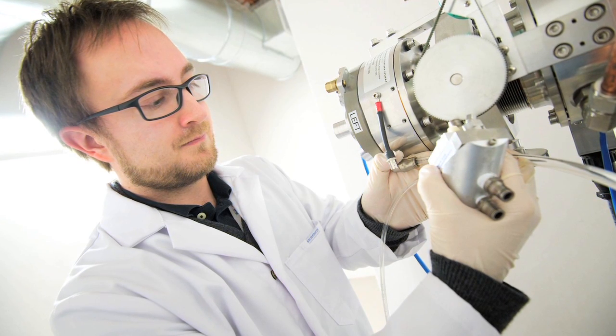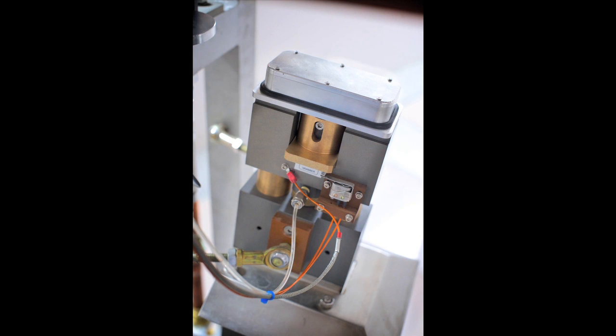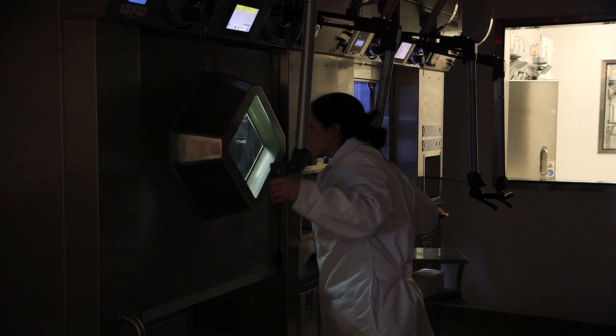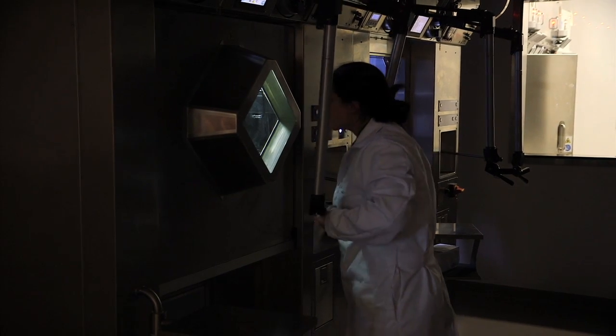This large target station is called a solid target, and this is what we use to make technetium-99M, which is the medical isotope that we have to replace from the reactor supply. When the target has been irradiated and we've created the technetium-99M, it remains in a solid form on the back of the target.